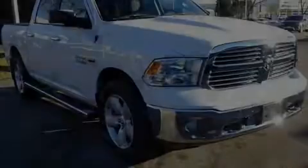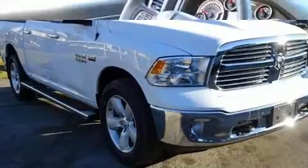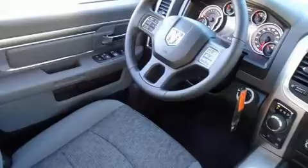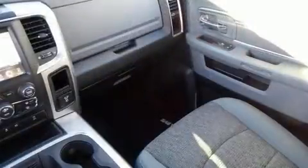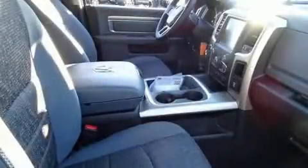Discerning drivers will appreciate the 2017 Ram 1500. This four-door, five-passenger truck offers the features and options for which you've been searching. It features an automatic transmission, four-wheel drive, and a powerful eight-cylinder engine.